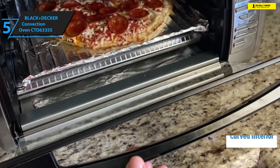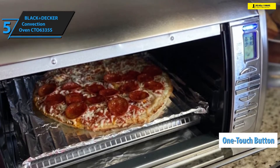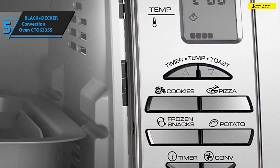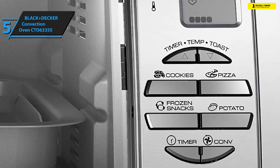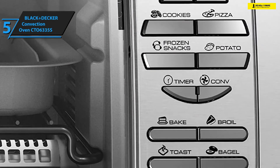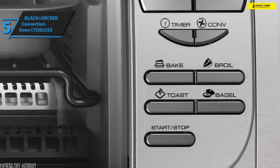The curved interior can be used to bake cakes and pizzas up to 12 inches in diameter. Furthermore, it sports a one-touch button that you can use to quickly choose one of three cooking functions including toast, bake, and broil. Additional cooking options include preparing bagels, pizzas, potatoes, cookies, or frozen snacks.